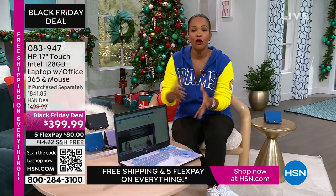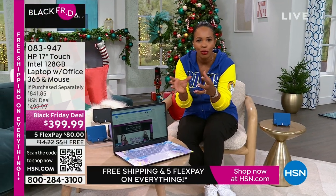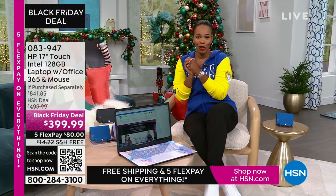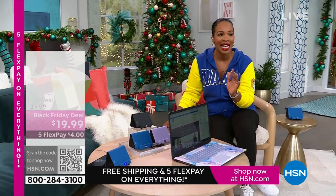It's touchscreen, it's big — a 17-inch. So if you want to get rid of the big desktop but still don't want to go too small, this 17-inch is going to be perfect for you. And do you see our price? Less than $400. The shipping is free. The FlexPay is $80.